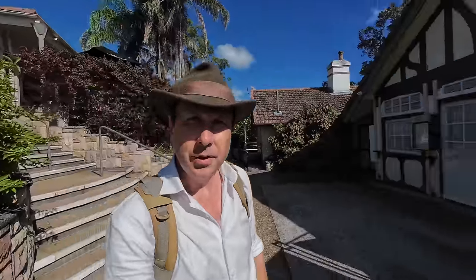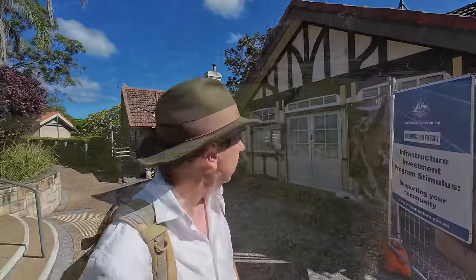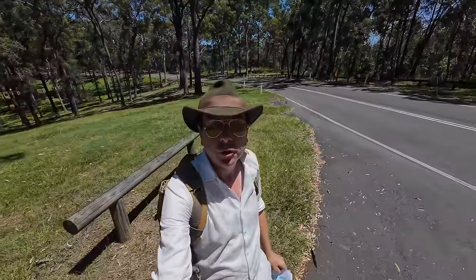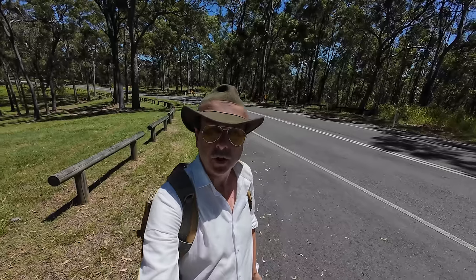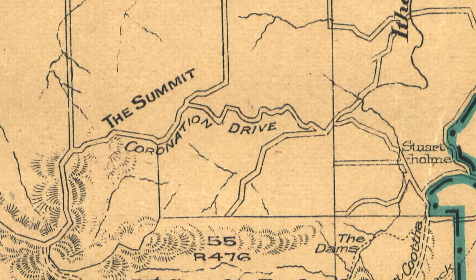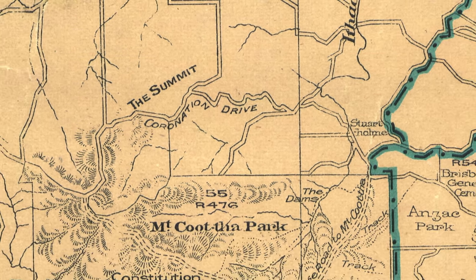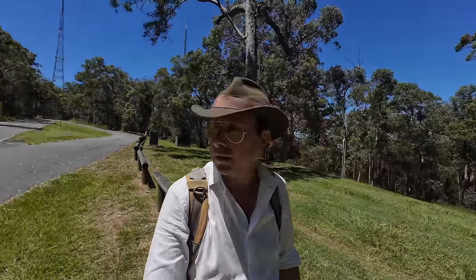It was in about 1918 that the kiosk building was built, although it's closed at the moment for renovations. The road that runs around Mount Coot-tha is Sir Samuel Griffith Drive — but do you know what this road was originally called? It was Coronation Drive. You can see the name on this 1925 map. Sir Samuel Griffith was the Chief Justice of Queensland and also the Chief Justice of Australia.